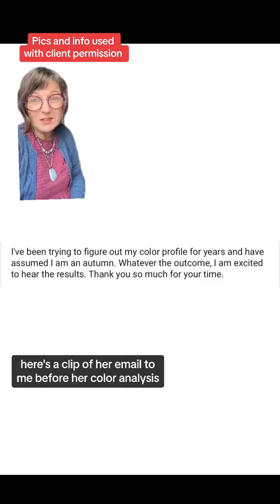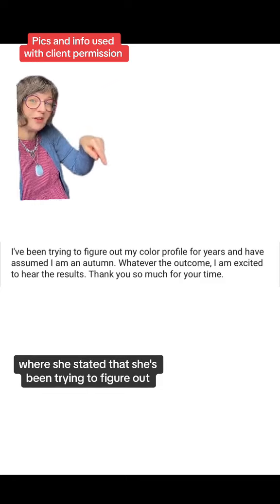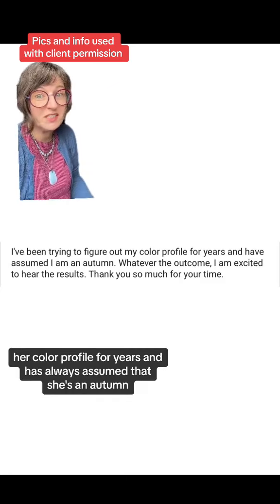Here's a clip of her email to me before her color analysis, where she stated that she's been trying to figure out her color profile for years and has always assumed that she's in autumn.